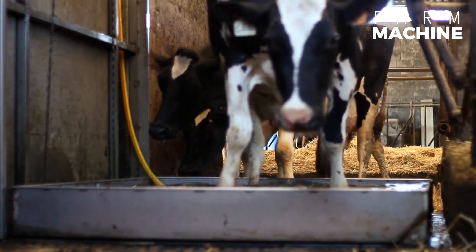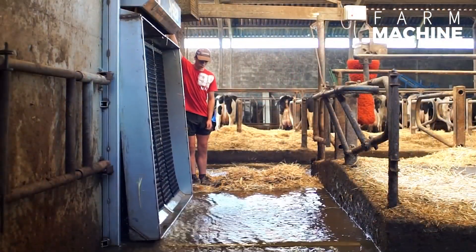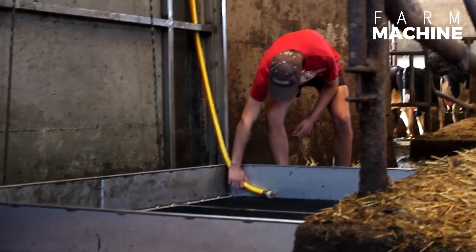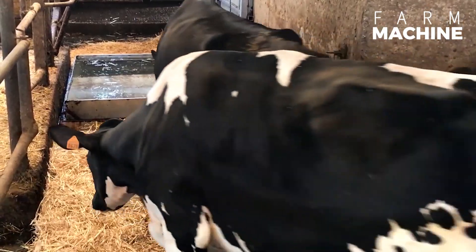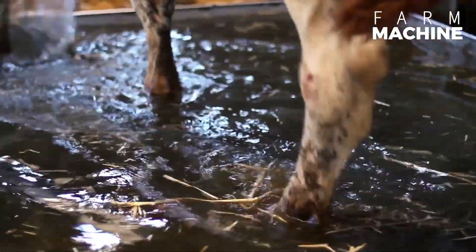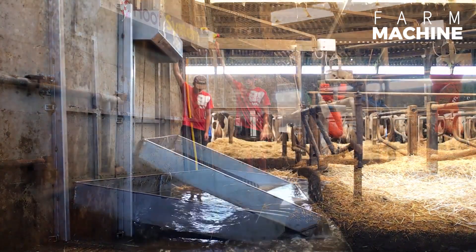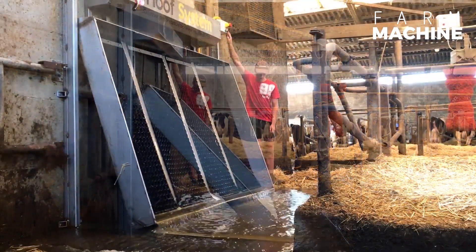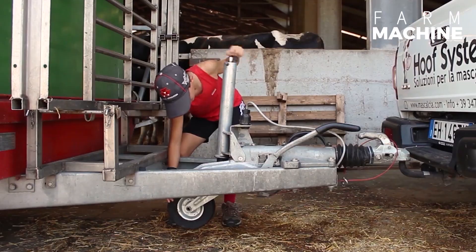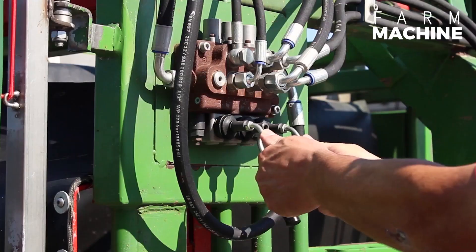The farrier machine's capability to handle a substantial number of cows within a day not only enhances productivity, but also reduces operational costs significantly. In tandem with the efficient farrier machine, which empowers a single operator to treat more than 100 cows daily, the system stands as a testament to agricultural innovation.